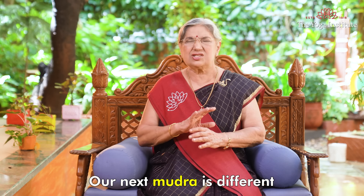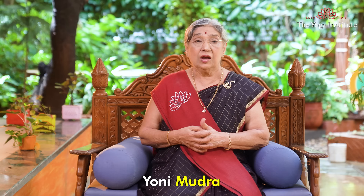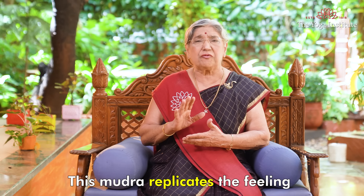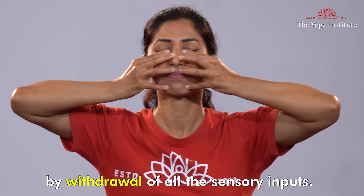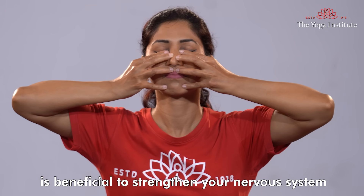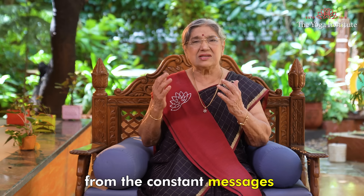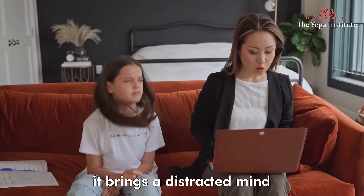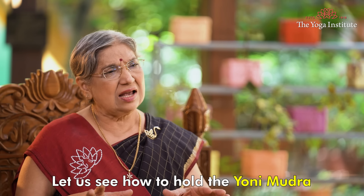Our next mudra is different from Jnana Mudra and Dhyana Mudra — it is Yoni Mudra. Yoni Mudra is a unique psychophysical technique practiced at the yoga institute. This mudra replicates the feeling of being in a womb by withdrawal of all sensory inputs. Yoni Mudra is beneficial to strengthen your nervous system as it provides the necessary pause required from the constant messages that your senses provide. In this way, it brings a distracted mind to attentiveness and provides clarity of thoughts.